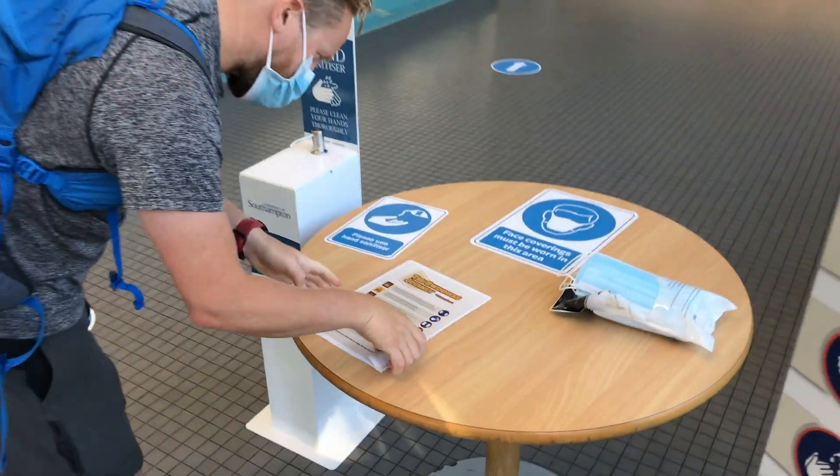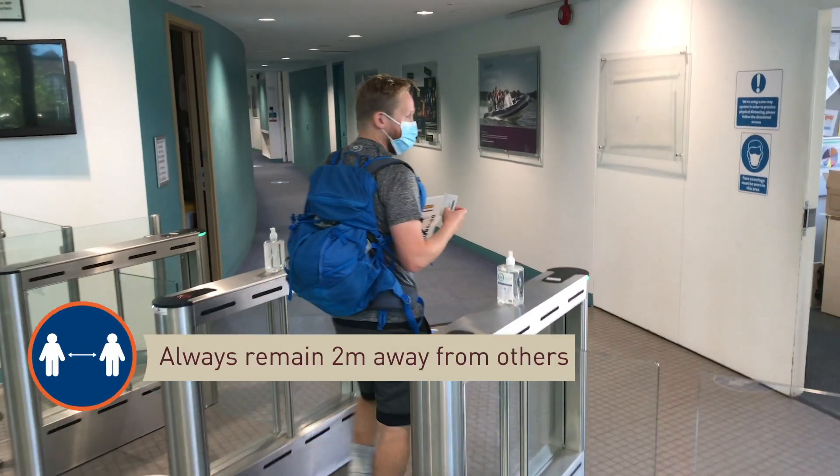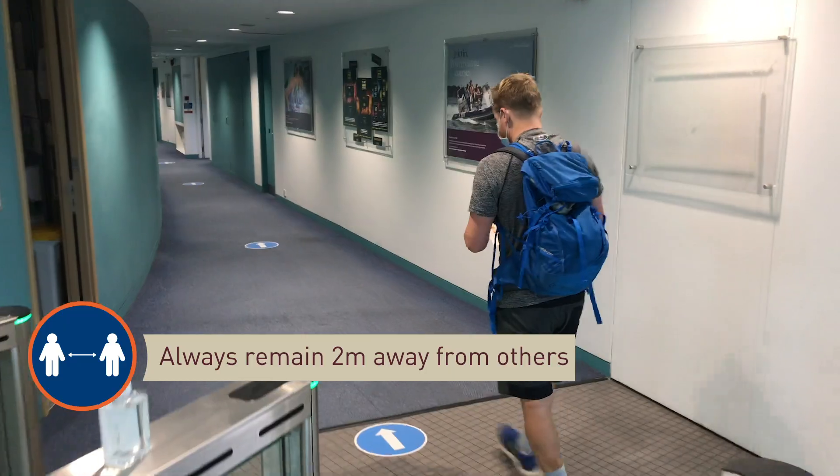Please take an induction sheet on your way in and follow all directional signage. Please be extra vigilant and practise 2 metre social distancing during your visit.